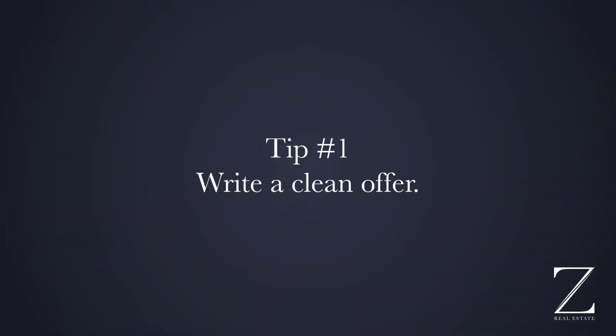Number one is to write a clean offer. What does that mean? You don't want to add in extra costs that the seller should be paying for. You want to make sure you have enough cash to cover your own closing costs, and that you're giving them enough time to move out — or maybe they want to move out quickly. You need to know what is best for the seller to be able to write a clean offer.